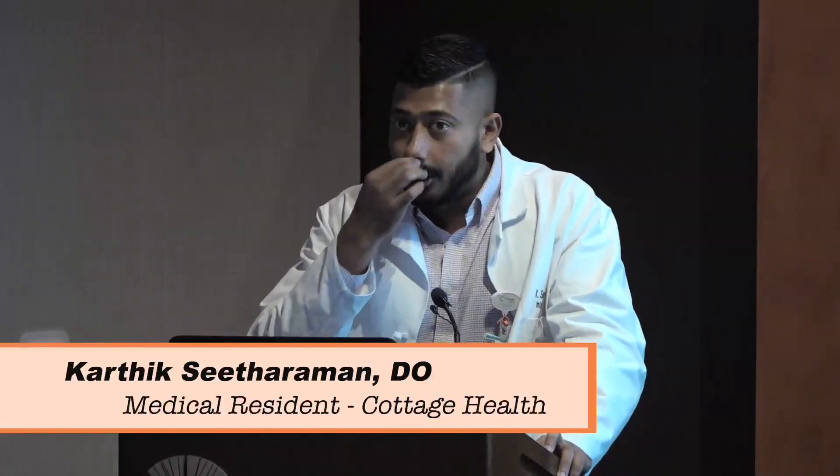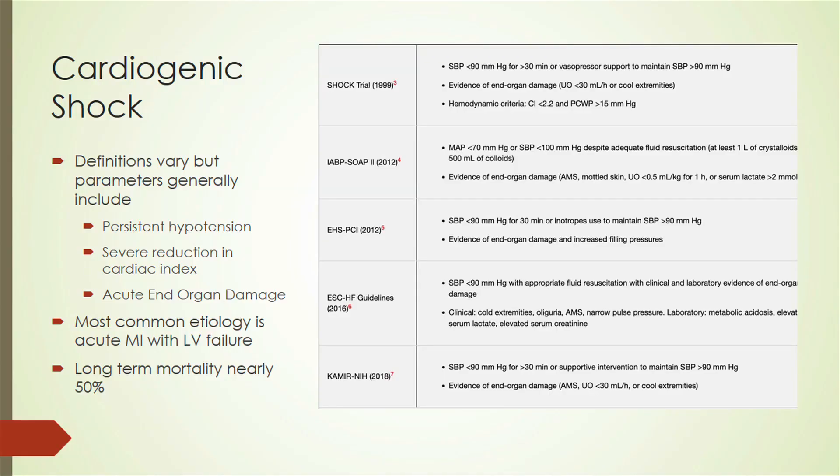How would you define cardiogenic shock? There's no uniform definition, but there are some parameters generally agreed upon. One is persistent hypotension with a systolic blood pressure less than 90, a severe reduction in cardiac index less than 1.8 without inotropic or vasopressor support and less than 2.2 with support, and evidence of acute end organ damage, typically increased creatinine and elevated lactate.